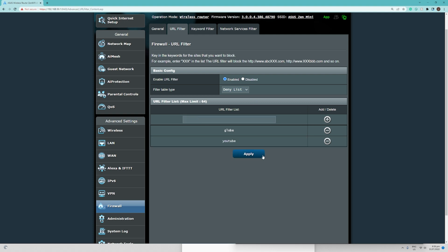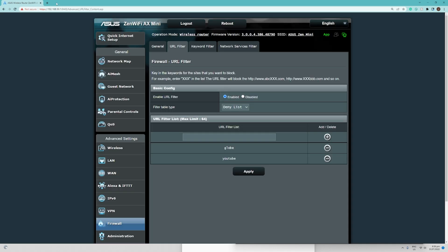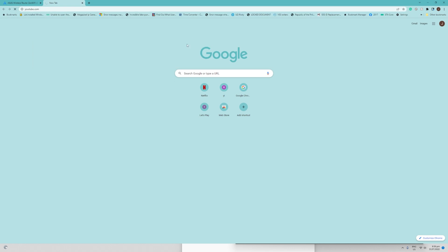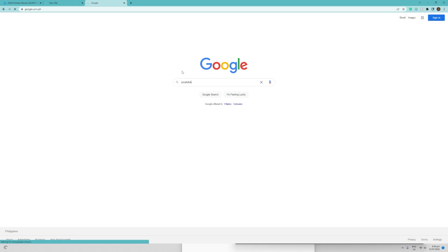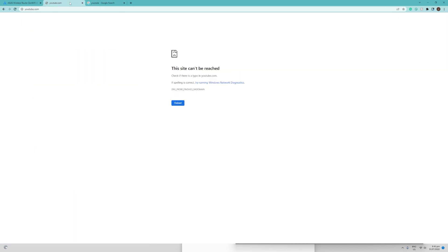Hit Apply and it will take a few moments to save. After it says complete, let us try to access YouTube on our workstation — and unfortunately it is not loading. Let us also try to search for YouTube on Google Search and click a link for YouTube from the search results.